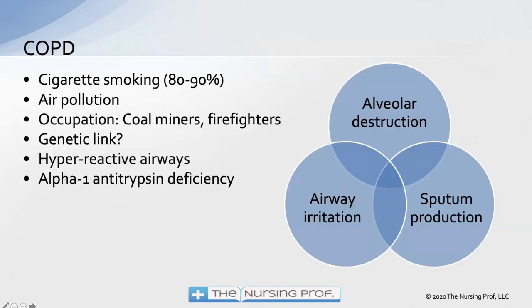The vast majority — 80 to 90 percent — of COPD is the result of cigarette smoking. Air pollution and occupational hazards are also causes, though we've gotten better masks for firefighters and similar workers over the years. There may also be a genetic link with COPD from one family member to another, and hyperreactive airways are part of the whole picture, along with alpha-1 antitrypsin deficiency in some patients.